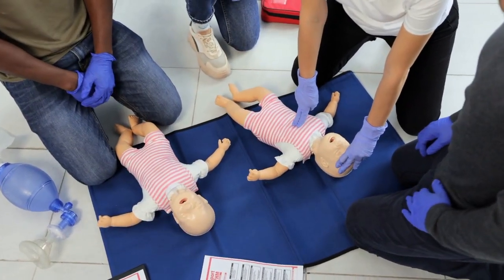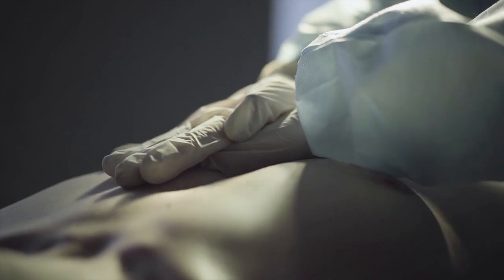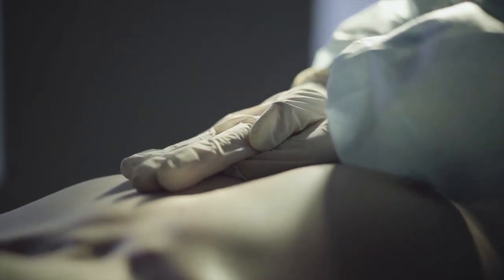Absolutely it does, because it keeps that blood and that oxygen flowing to the brain. Even if the heart can begin pumping again after a number of minutes, if the brain hasn't had enough oxygen, that patient may be neurologically impaired forever after that.